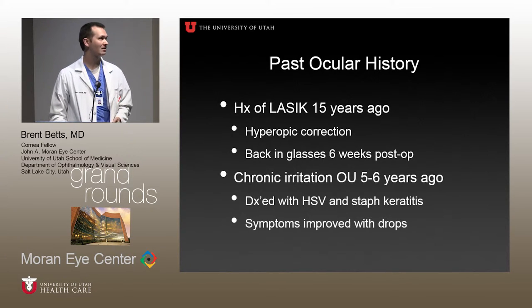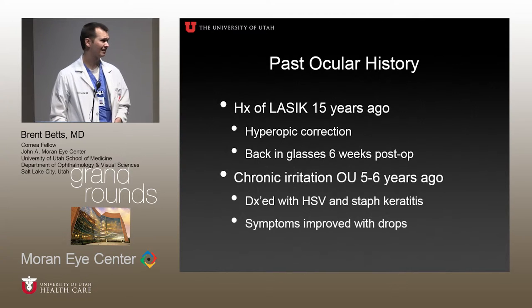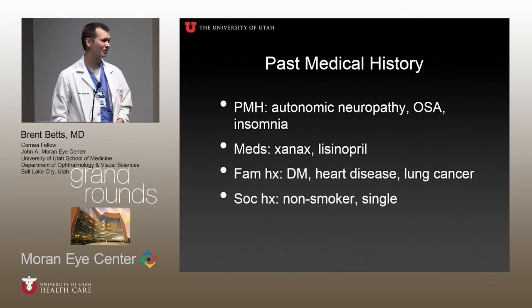Past medical history: she has autonomic neuropathy, mainly peripheral neuropathy in her hands and feet, and some GI symptoms. She takes anesthetics and lisinopril, with diabetes and heart disease in her family history. She's single and not a smoker.